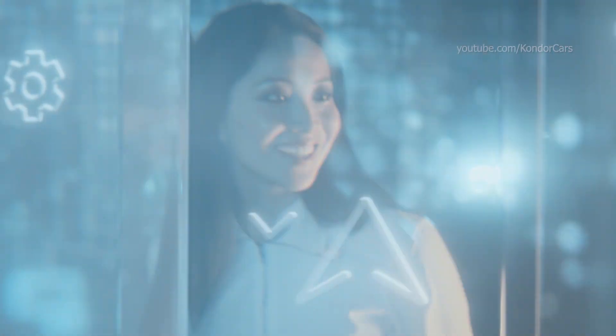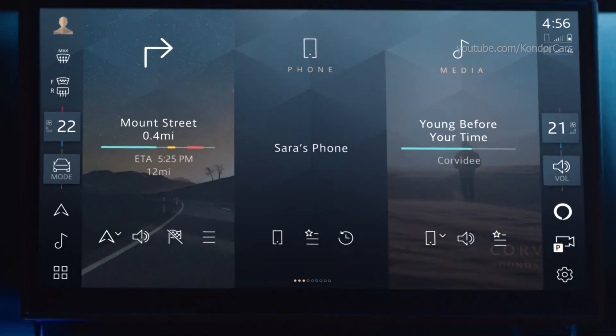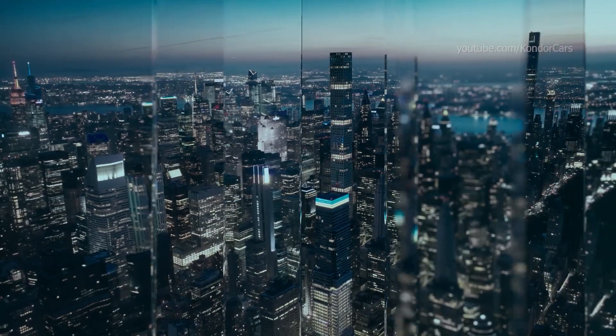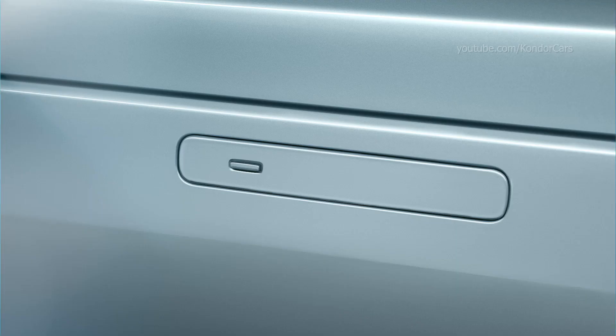All your worlds in one place. Access our award-winning PIVI Pro technology through an 11.4 inch floating curved glass touchscreen, always up to date with software over the air.